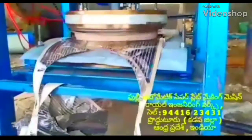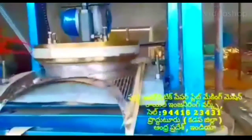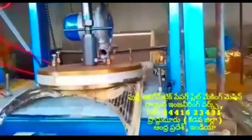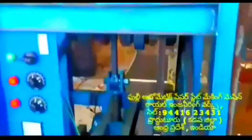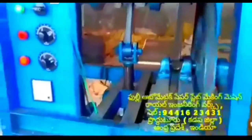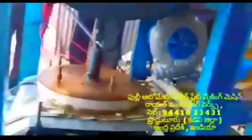Welcome to the Royal Engineering Works paper plate making machine. The first machine is a fully automatic paper plate making machine. You can see the first machine of the paper plate.